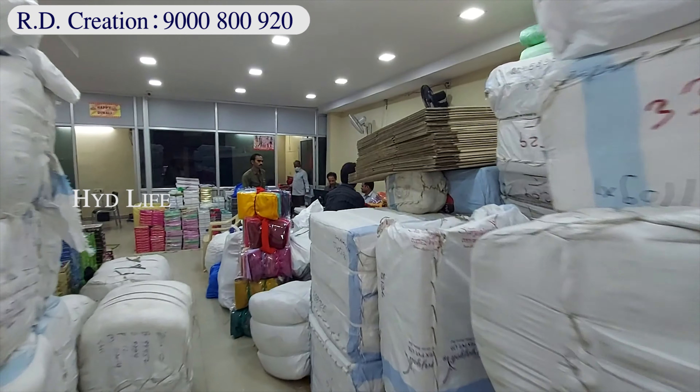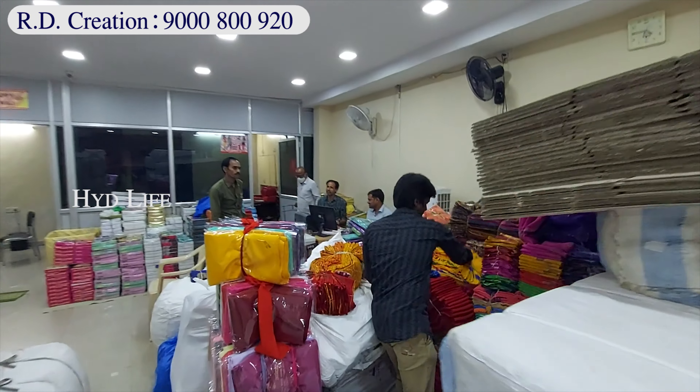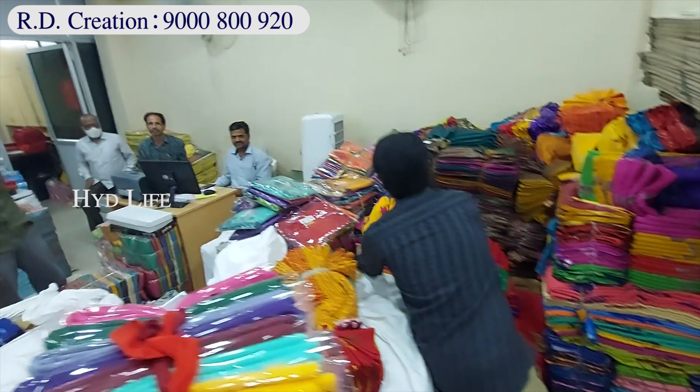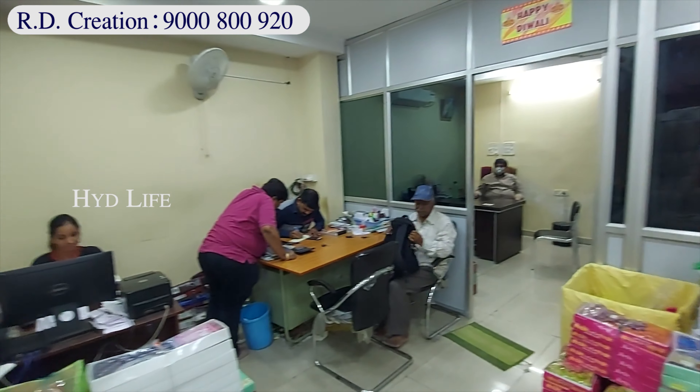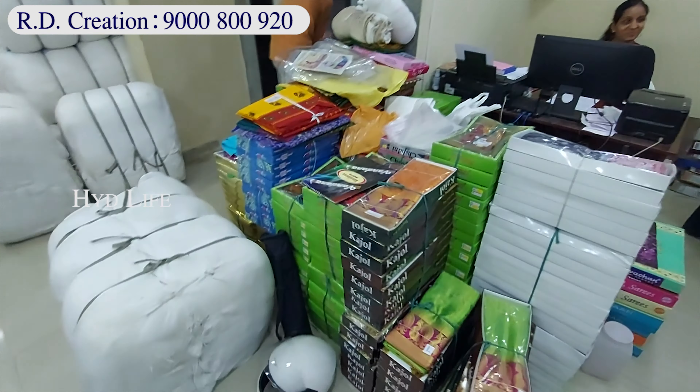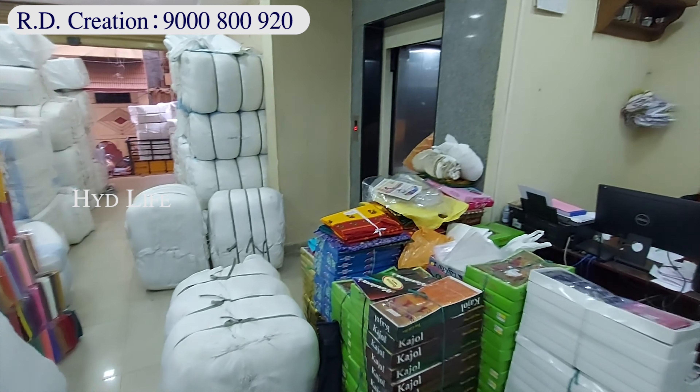I have a variety of 5,000 — Chiffons, Turkey, Silk, Pattu, Mall, Banaras, Pure Cotton, Hyderabad, Readymade — and I have a wholesale shop with pillars and pundits.